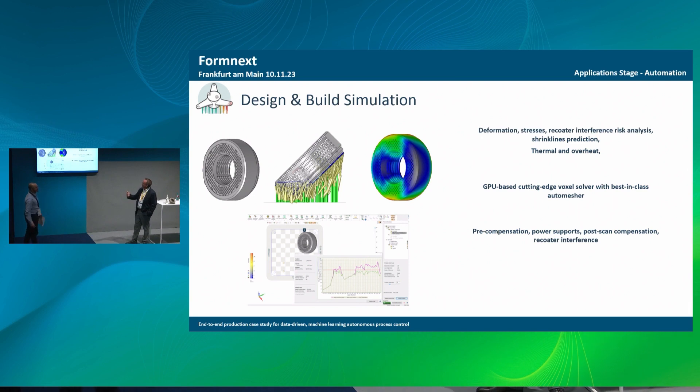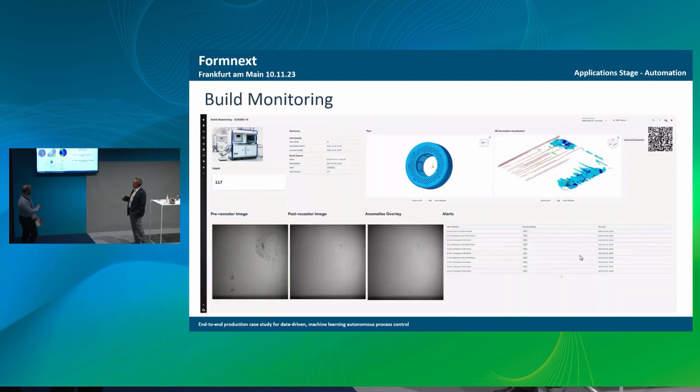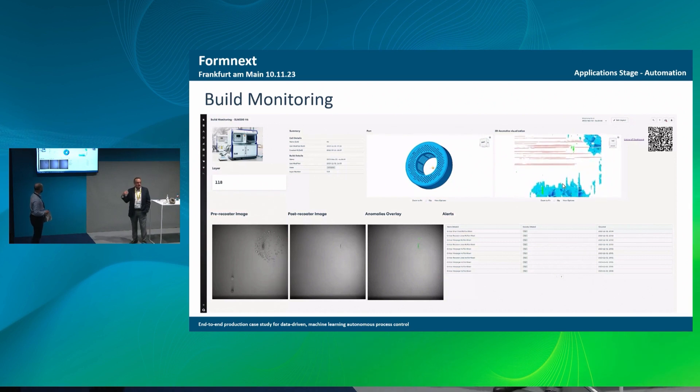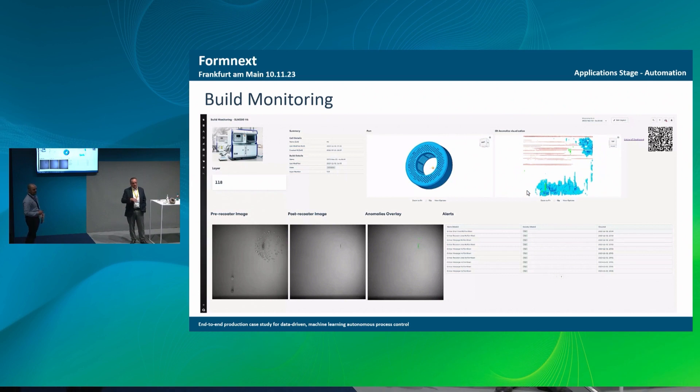In a nutshell, we try to identify deformation and stressors, recoater interference, spatter, lamp prediction, thermal overheat. With those simple identifications from the image — very simple, with the AI model — we get those flags, and that helps us significantly in production. These are pre-recoater images, these are post-recoater, and this is an anomaly overlay. We do those overlays and go into the 3D spectrum to get a report at build time. The good thing is that the operator doesn't have to be at the machine all the time. If something didn't flag as red — maybe it's yellow within our thresholds — you can post-mortem go into the image and identify which layer it was. You have thousands of layers and thousands of images; the system tells you which one to look at, and then you take your decision.